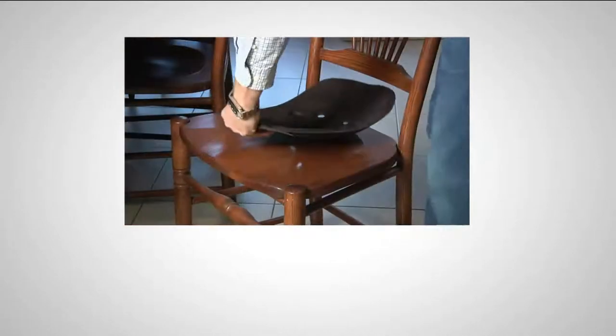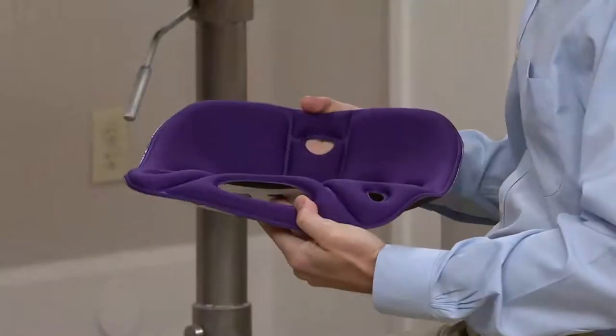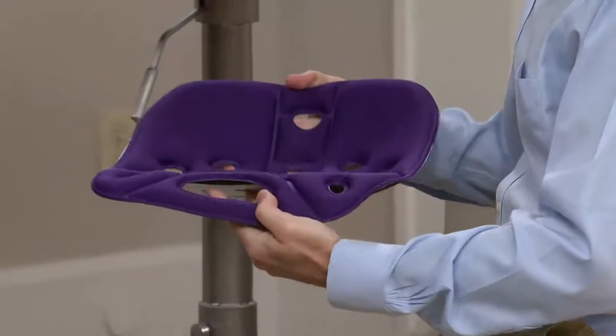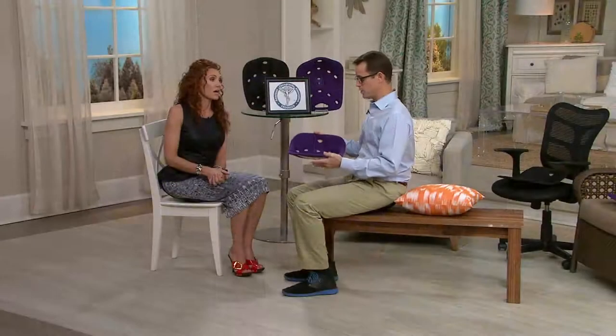We have a caller — Linda from Arizona. She has a herniated disc and currently uses multiple combinations of pillows when sitting on her sofa. There are certain chairs in her house she cannot sit in for very long, and she's hoping the BackJoy will eliminate one or all of the pillows she has to use.